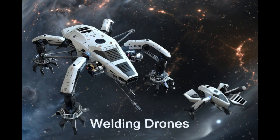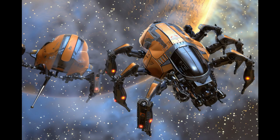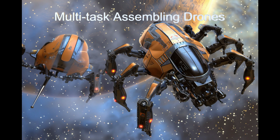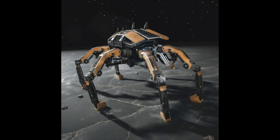Welcome to the exploration of construction drones from the planet Beta Ursae Minoris B. Equipped to perform highly autonomous construction tasks, they are equipped with adaptive welding, modular assembly, and high precision work capabilities. These drones showcase the pinnacle of extraterrestrial engineering.